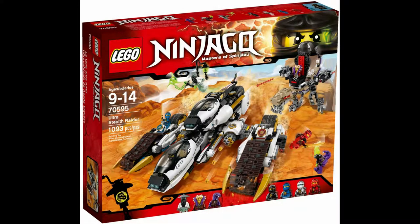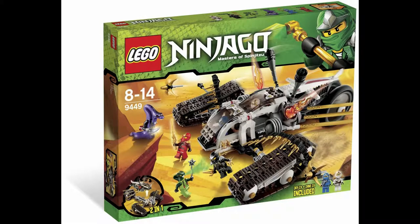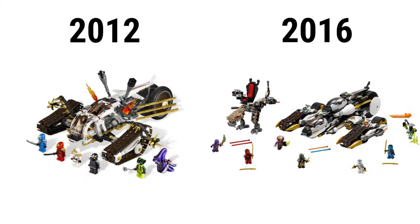Lego set 70595 Ultra Stealth Raider, released in 2016. This large Ninjago vehicle features many different functions which involve separating it into smaller vehicles. The 2012 set 9449 Ultra Stealth Raider has a similar feature, being able to split into two, not four. It has 622 pieces, went for $80, and has six minifigures. These include Pi-4, Spitta, and all four original Ninja.